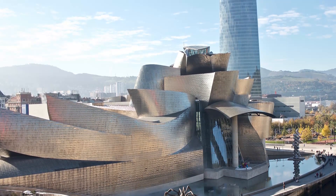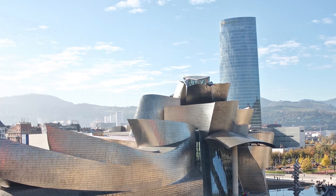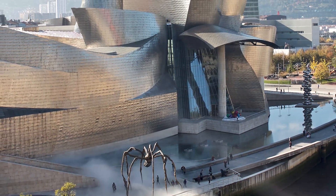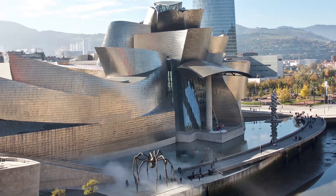Located in the heart of Bilbao, the Guggenheim Museum opened to the public in 1997, and since then, its artistic offer has been based on works of all kinds, created from the second half of the 20th century to the present day.